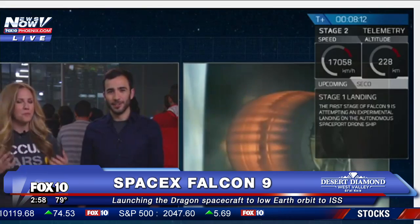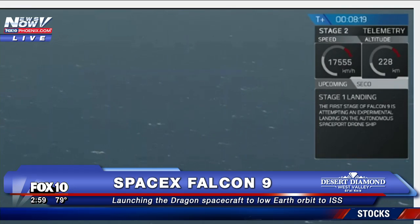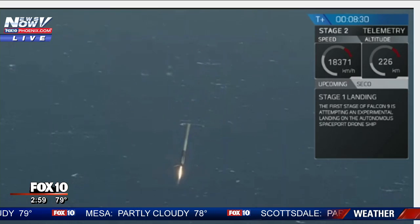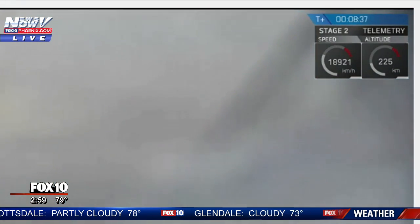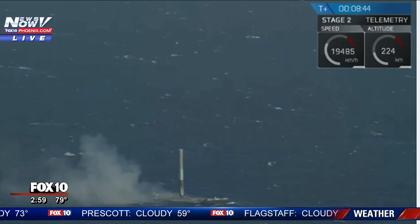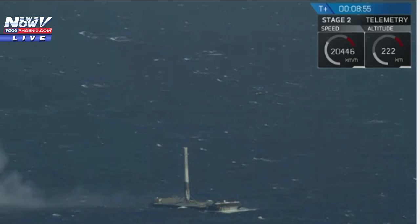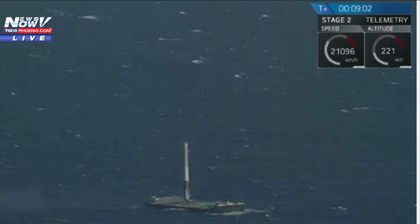We've just got confirmation that the landing burn has very well started. Let's take a look at the drone ship now. You're seeing live footage of Of Course I Still Love You, our drone ship, waiting for the first stage. Slow it down — lights are deployed. The crowd is going absolutely nuts right now.